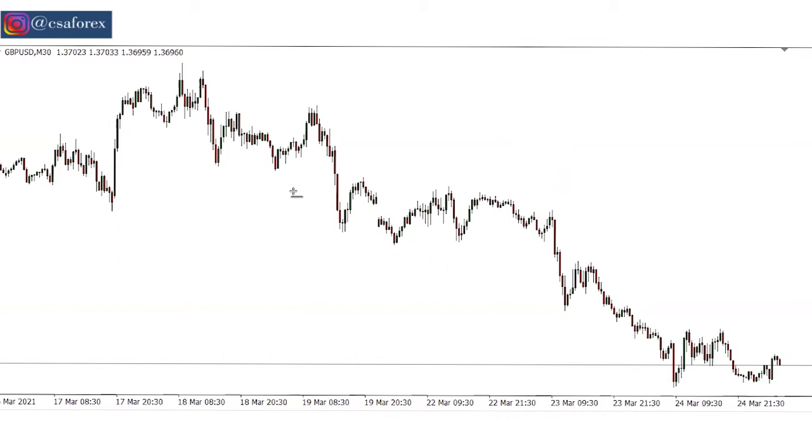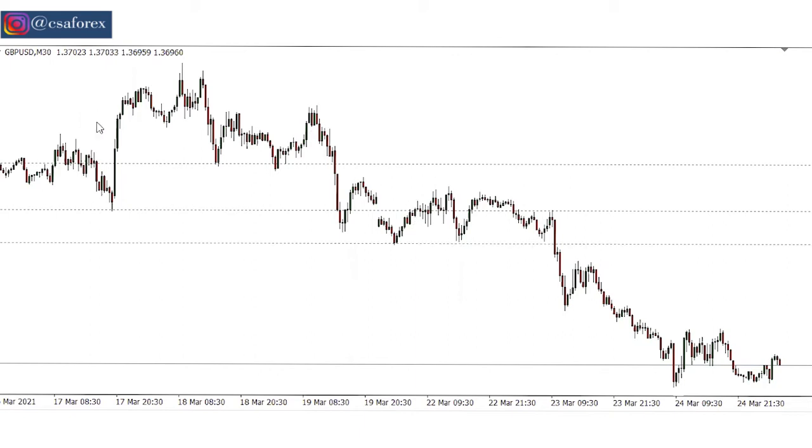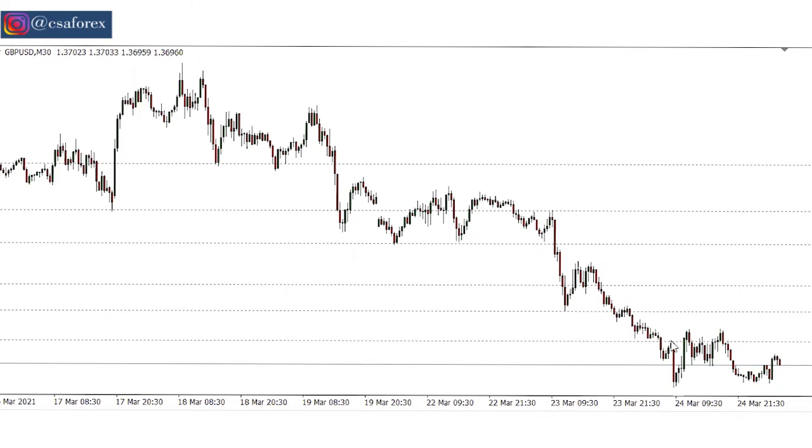I have a client right now who made this mistake and is running to me for solutions. On this particular currency pair, as I speak, he placed a trade to buy over here, and then the market started to drop. He placed another one to buy over here, and it kept dropping. He placed another trade to buy here.